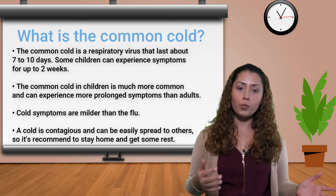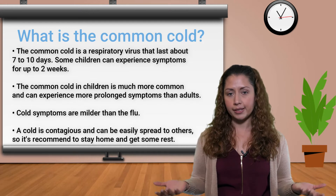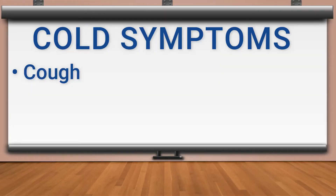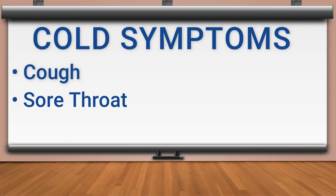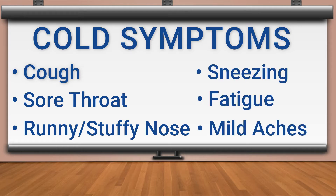It's similar with the flu, but with the flu we tend to see more dramatic symptoms. Some of the more common cold symptoms are cough — which can either be wet or dry — a sore throat, a stuffy nose, sneezing, fatigue, and mild body aches. And usually with a cold, you won't be running a very high fever.